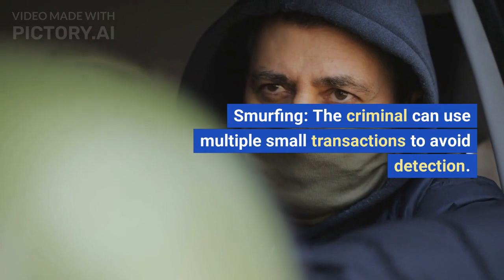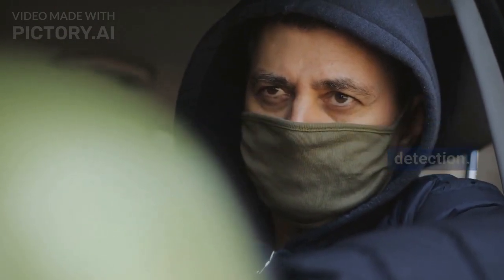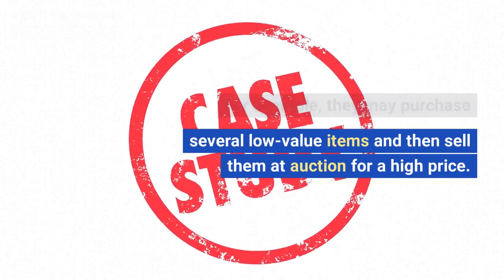Smurfing: the criminal can use multiple small transactions to avoid detection. For example, they may purchase several low-value items and then sell them at auction for a high price.